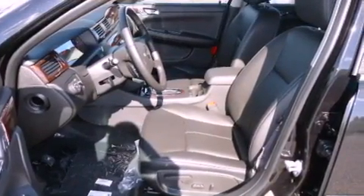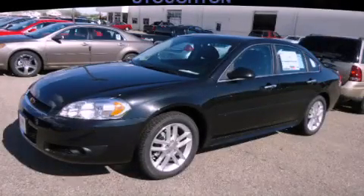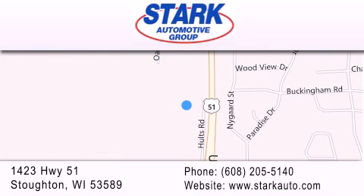This vehicle is sure to sell fast. Call and arrange your test drive today. Stark Automotive is located at 1423 Highway 51 in Stauffton. Our goal is to exceed all of your expectations to ensure that you'll return for future visits.